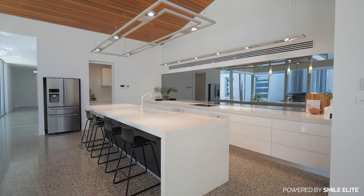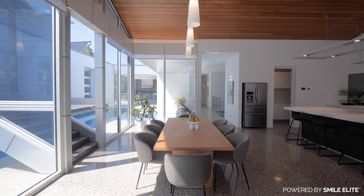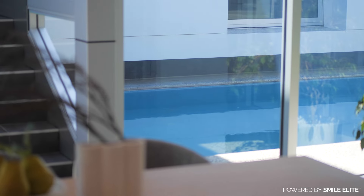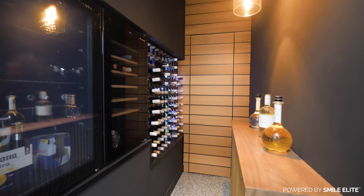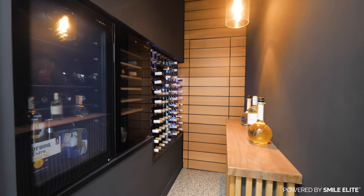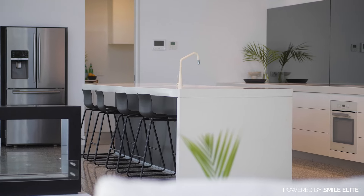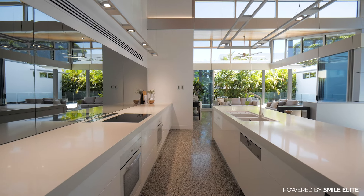Step into culinary perfection with this amazing kitchen that reigns supreme over the open-plan living and dining areas. Offering breathtaking views over the sparkling in-ground pool, the kitchen is a masterpiece of design and functionality, adorned with expansive 80 millimetre stone bench tops. These gorgeous countertops not only add a touch of sophistication but also make cooking a breeze.